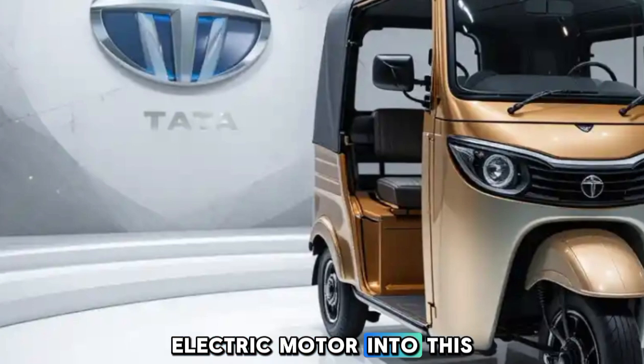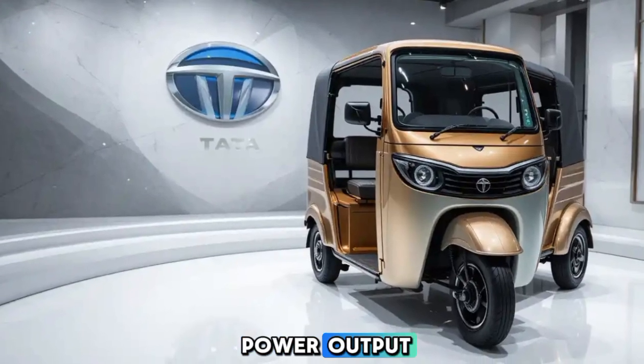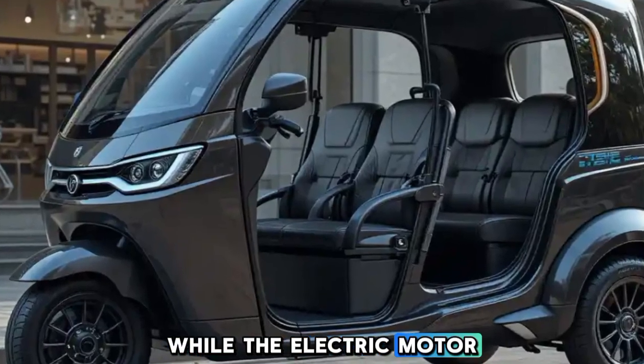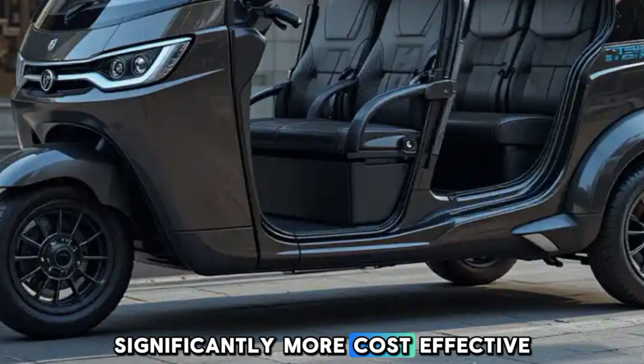Tata has integrated a high torque electric motor into this rickshaw, providing quick acceleration and excellent pickup. Its power output ensures smooth operation on busy city roads, while the electric motor delivers a quiet and low vibration ride.